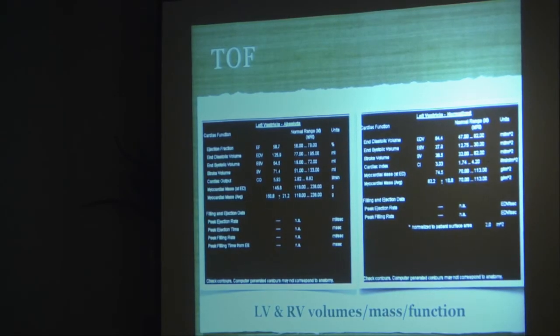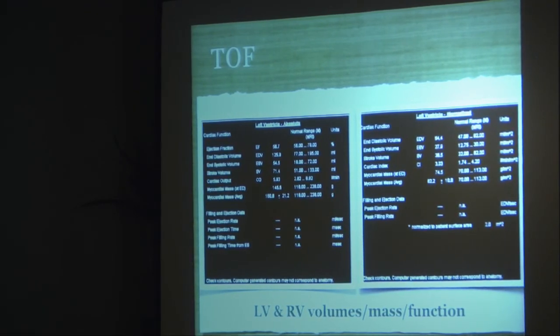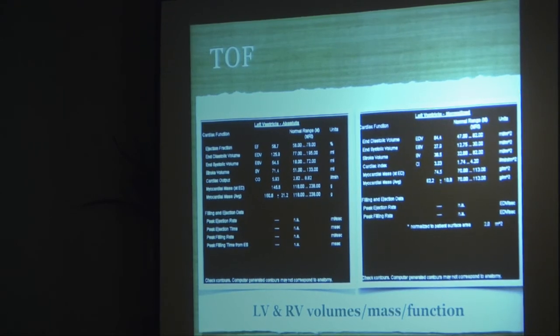We get quantitative data including left ventricular EF — in this case 58% — stroke volume, cardiac output, and mass. We can normalize all values by dividing by body surface area. These are very useful, and in tetralogy of Fallot, the right ventricular parameters are now shown to link to outcomes.